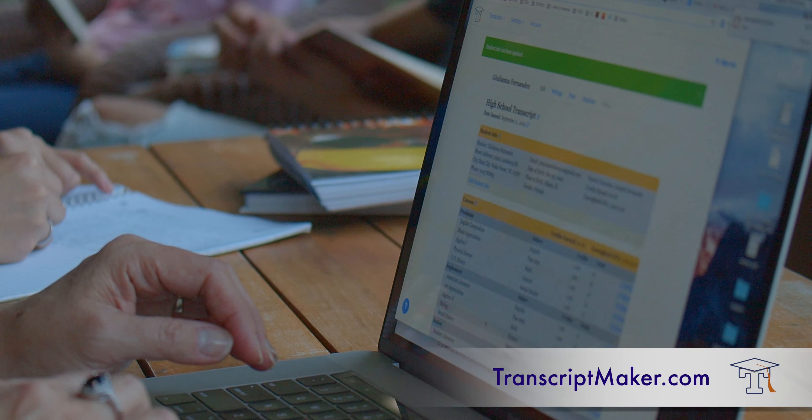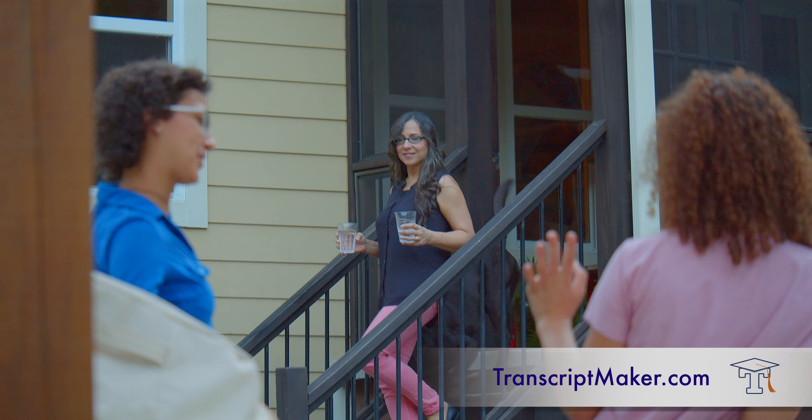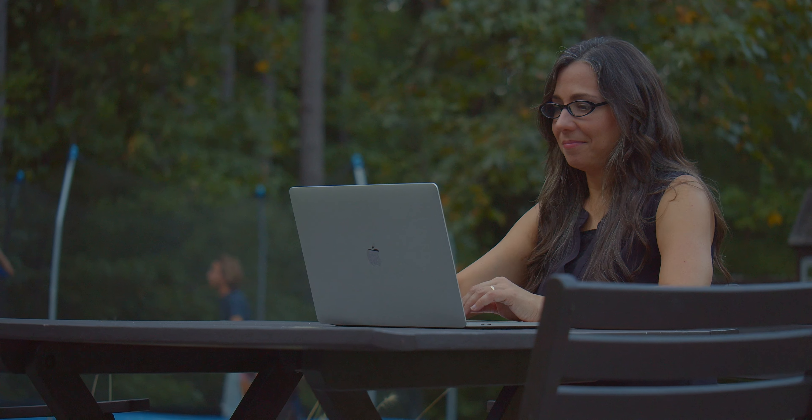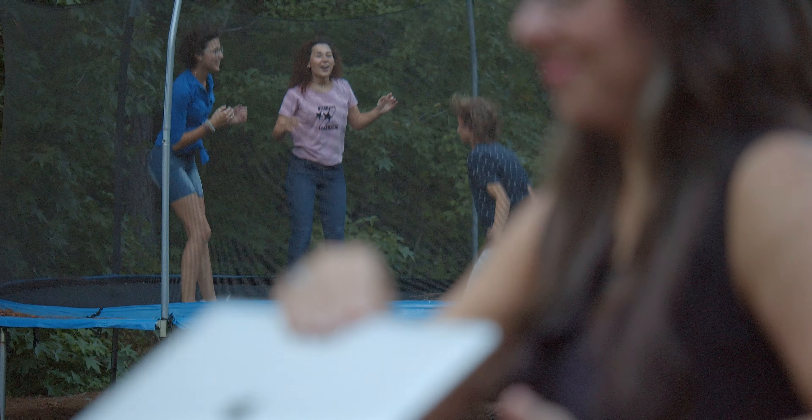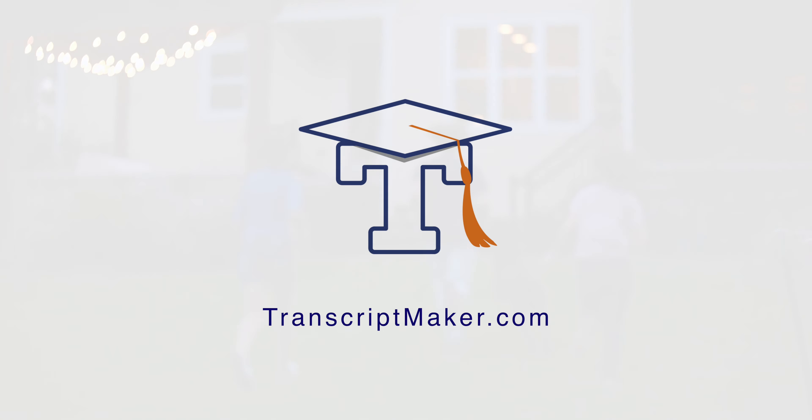Transcript Maker lets you create a professional transcript quickly and easily. Join 50,000 other homeschoolers and say hello to Transcript Maker. Try it for free for 14 days at transcriptmaker.com.